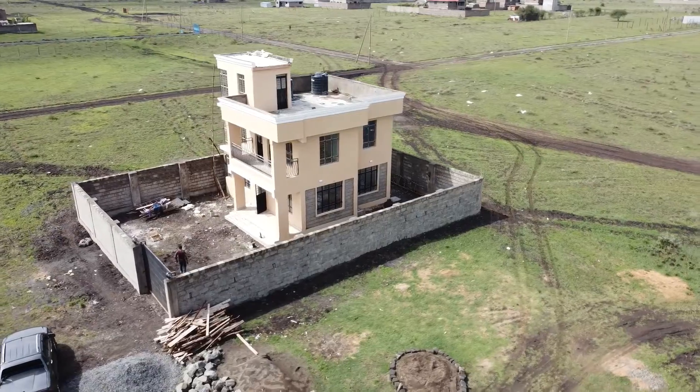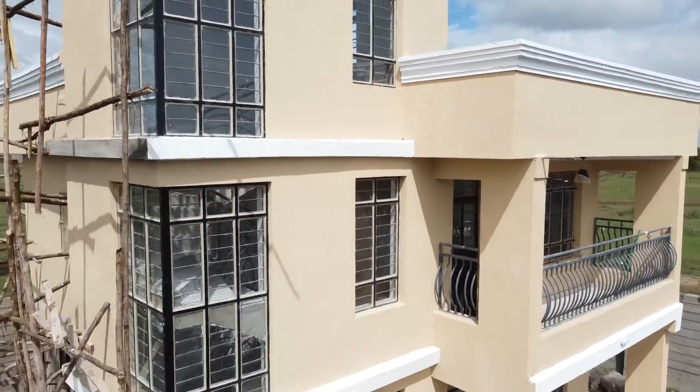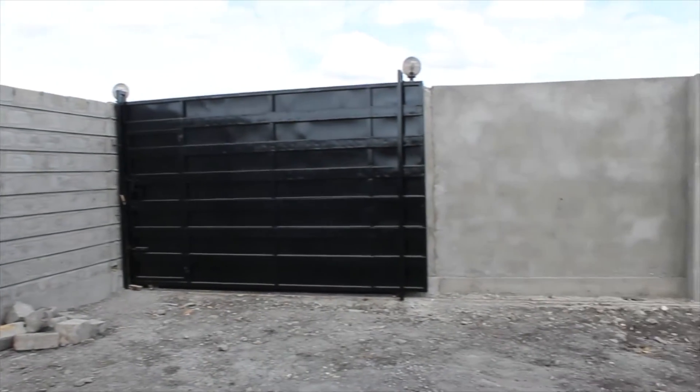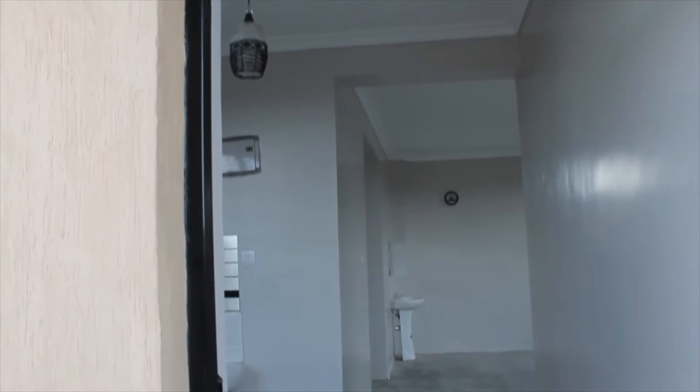This is a three-bedroom mansion sitting on a 40 by 80 meters piece of land. Let us enter and see how the inside looks like.